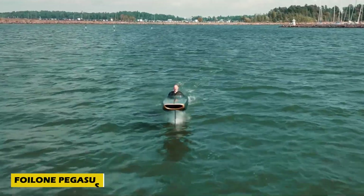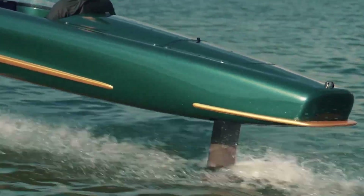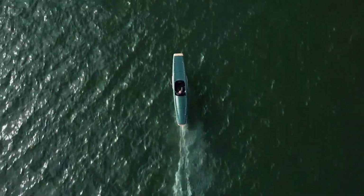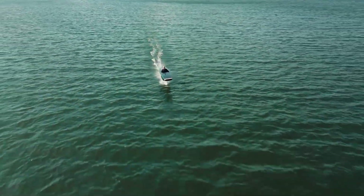Gliding over water with the grace of a bird and the thrill of a race car — that's exactly what the Foilone Pegasus delivers. This sleek electric hydrofoil boat boasts a lightweight carbon fiber hull inspired by 1950s Formula One racers and World War One aircraft.